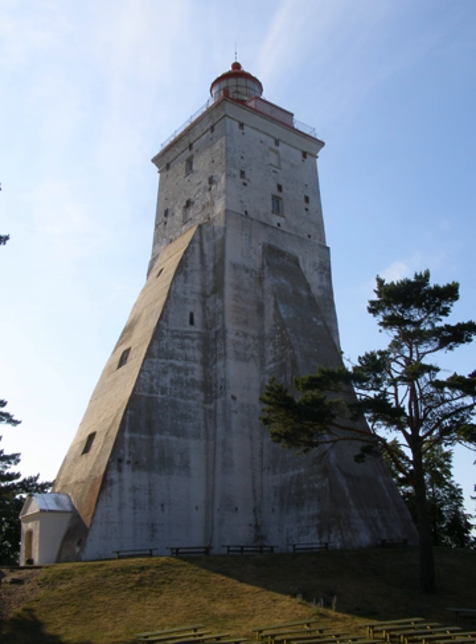Kopu Lighthouse is one of the best-known symbols and tourist sites on the Estonian island of Hiema. It is one of the oldest lighthouses in the world, having been in continuous use since its completion in 1531. The lighthouse marks the Hiiu shoal and warns ships away from the shoreline.